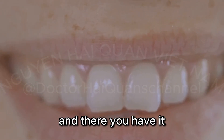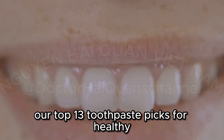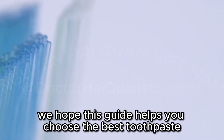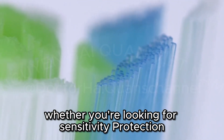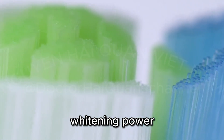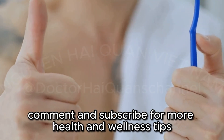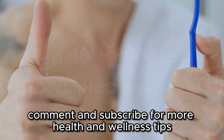And there you have it — our top 13 toothpaste picks for healthy, sparkling smiles in 2024. We hope this guide helps you choose the best toothpaste for your needs, whether you're looking for sensitivity protection, whitening power, natural ingredients, or simply a reliable cavity fighter. Don't forget to like, comment, and subscribe for more health and wellness tips.